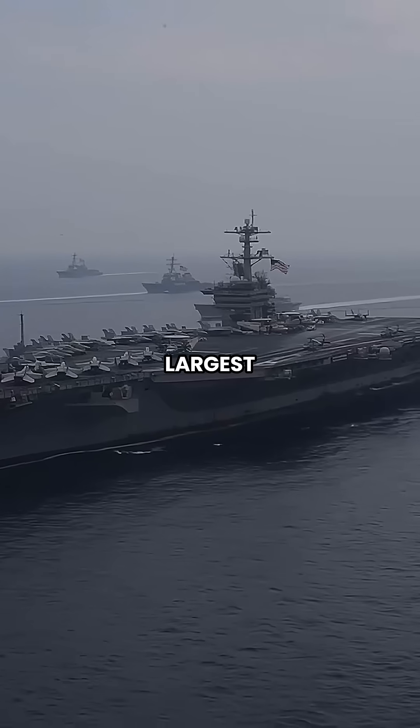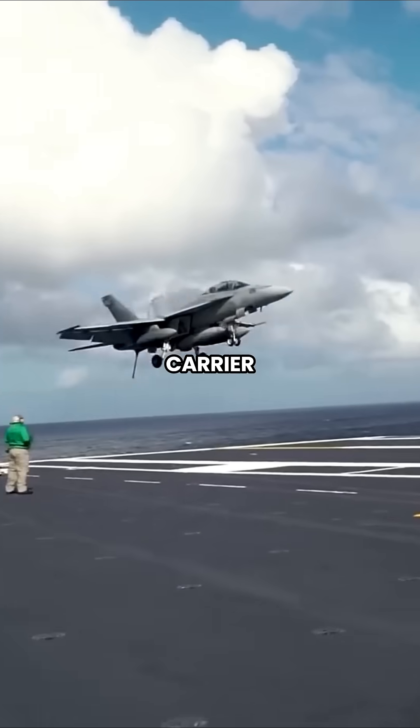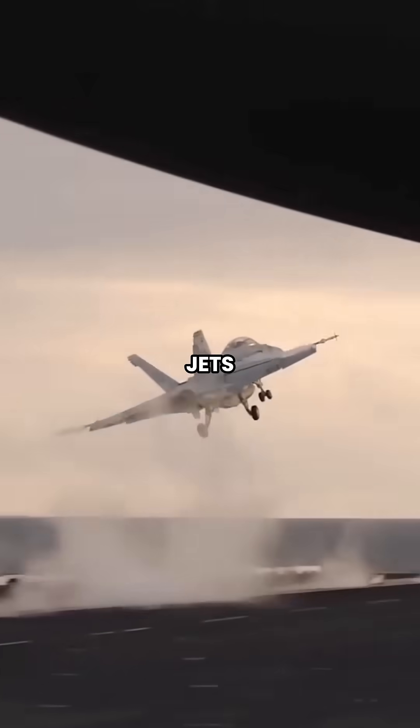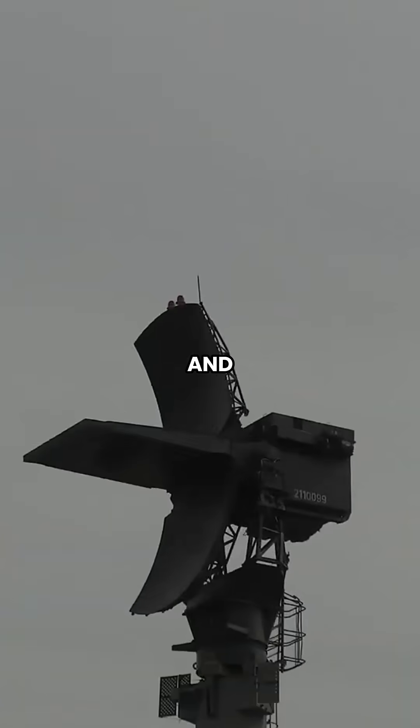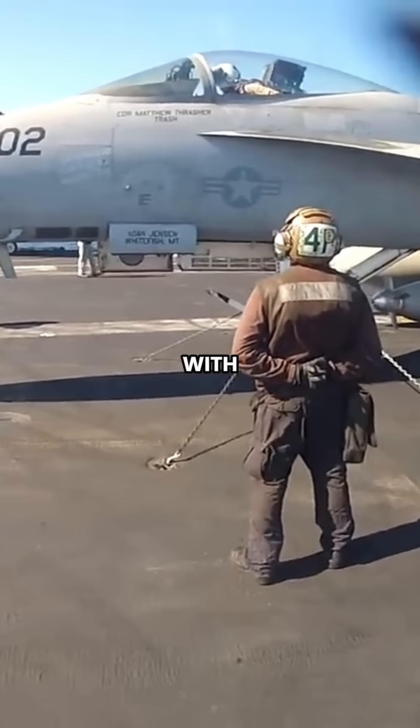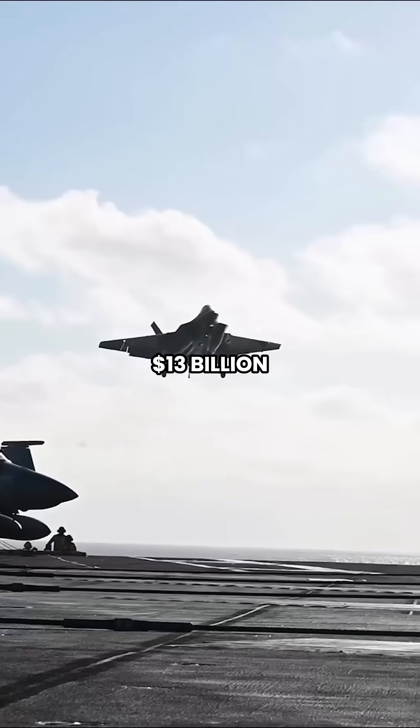The USS Gerald R. Ford is the largest and most advanced aircraft carrier ever built. It uses electromagnetic catapults to launch jets and has a redesigned island and radar system to make flight operations more efficient. But all of this came with a massive price tag: $13 billion.